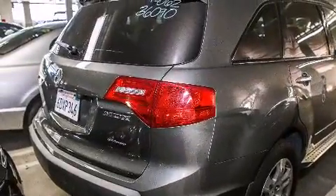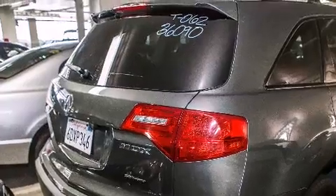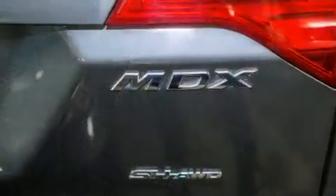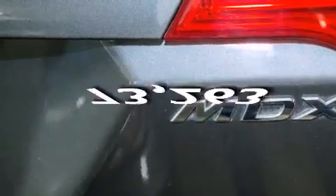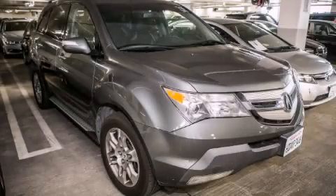Front side impact airbags, a split folding rear seat, an auto-dimming rear view mirror. This vehicle has less than 74,000 miles. Please call us today for more information on this great vehicle.